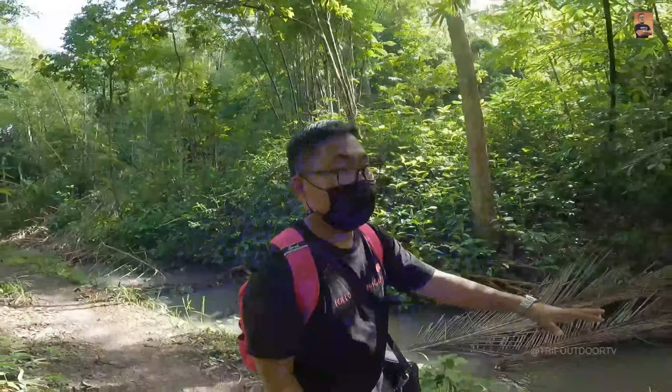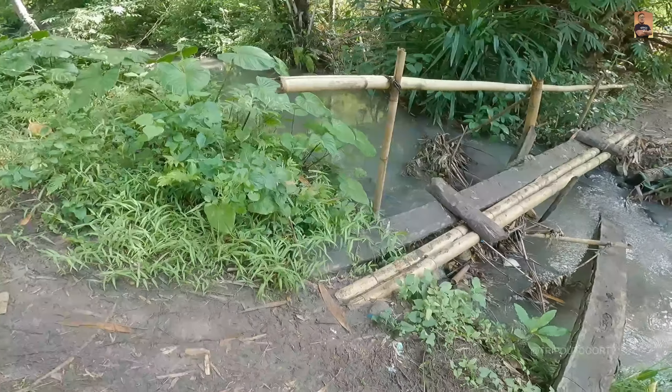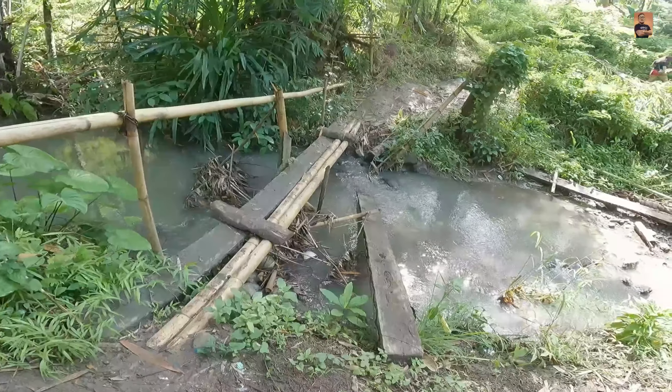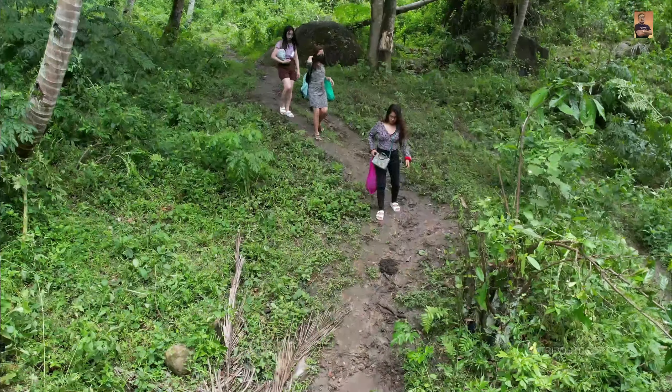Maganda na nga yung swimming pool nila kasi flowing nga siya, malinis. Extra careful nga pag dumadaan kayo dito sa parteng tulay na to. Ito lang naman yung tulay na medyo ganito yung pagkagawa. May isang tulay dun pero mas matibay yung compare dito.